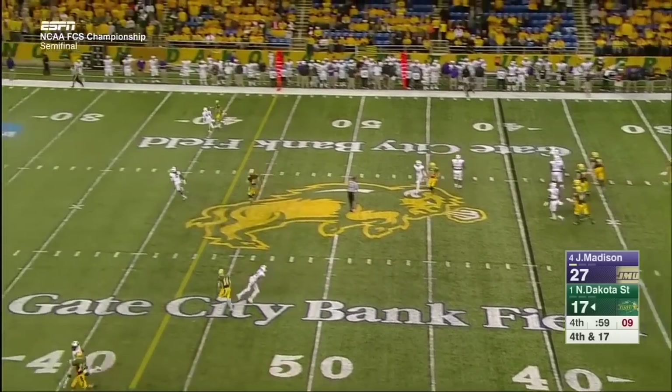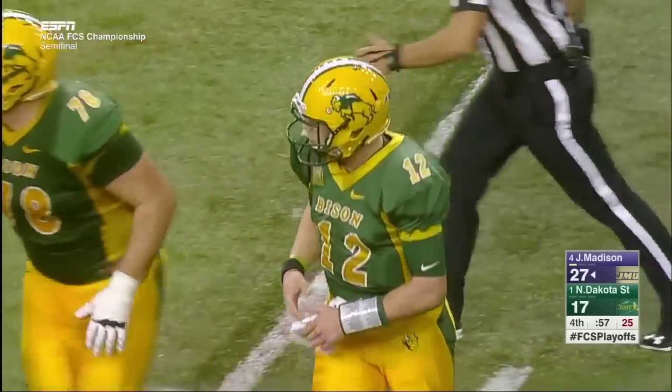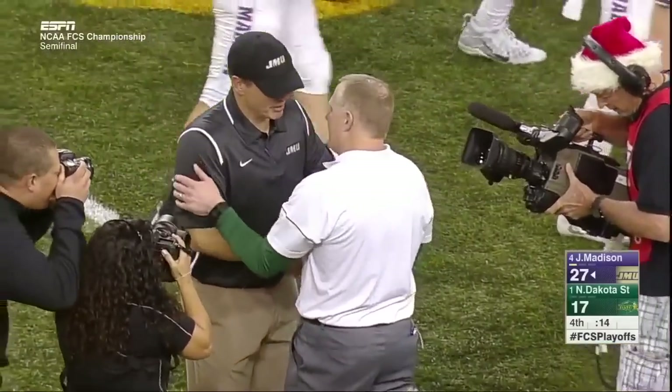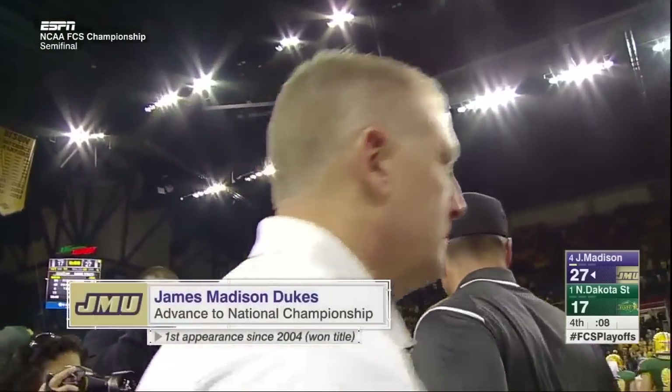Still takes a hit, heaves it downfield — and the Dakota reign over the FCS is over. You've got to congratulate them if you're the Bison, and say good luck. This has to be a wonderful feeling, coming into this environment and coming away with a victory.